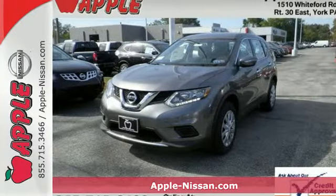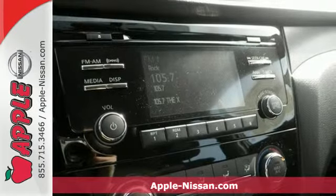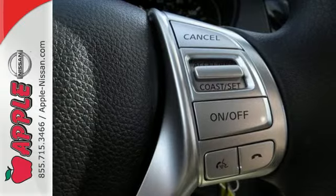It's a 2015 Nissan Rogue. Nissan is dedicated to its position as a leader in the world of automotive safety, and this crossover is a great example.